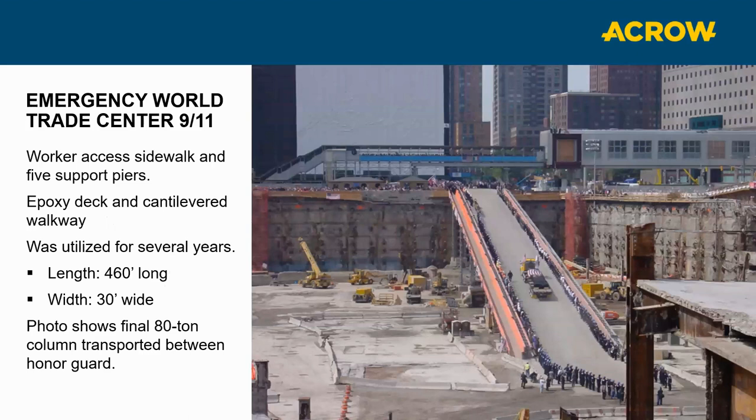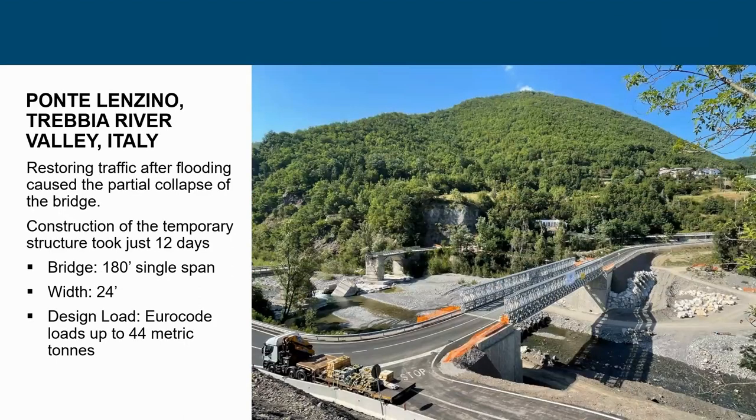One I was personally involved in was a temporary access bridge into Ground Zero at the World Trade Center — a 460-foot multi-span access bridge into the base of where the tunnels used to stand, constructed and put in place within 30 days to assist in the recovery and final rebuild. Emergencies also happen internationally: a temporary steel bridge in Italy was installed at 180-foot clear span, 24 feet wide, designed to Eurocode, replacing a bridge that was washed out.